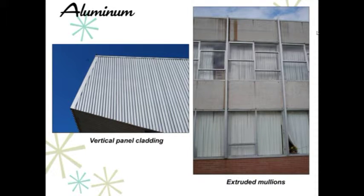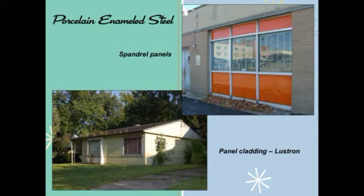Aluminum was a product that really developed its use after World War II. During the war, the aviation industry demanded increased production and understanding of alloy technology. After World War II, aluminum was used substantially due to its lightweight characteristics and resistance to corrosion — seen here in a panel cladding system on the arena at the University of Dayton and in mullion systems such as this church along North Main in Dayton. Porcelain enamel steel was used in spandrel panels and as a panel cladding system for Lustron homes; it became popular after 1949 when the Con-Air Company of Niles, Michigan first adhered porcelain to an aluminum substrate, and was often used in curtain wall systems of high-rise buildings.